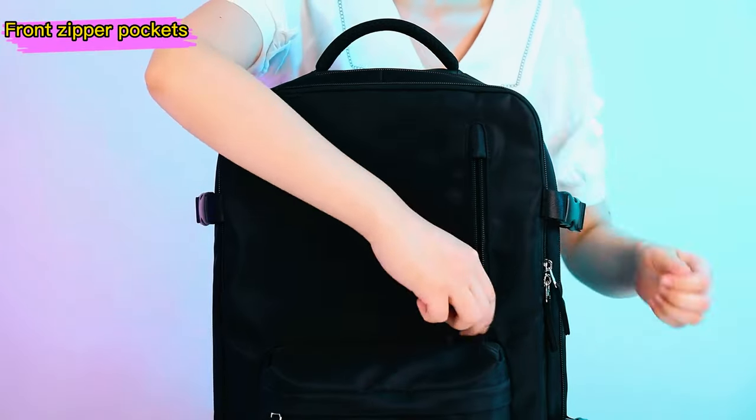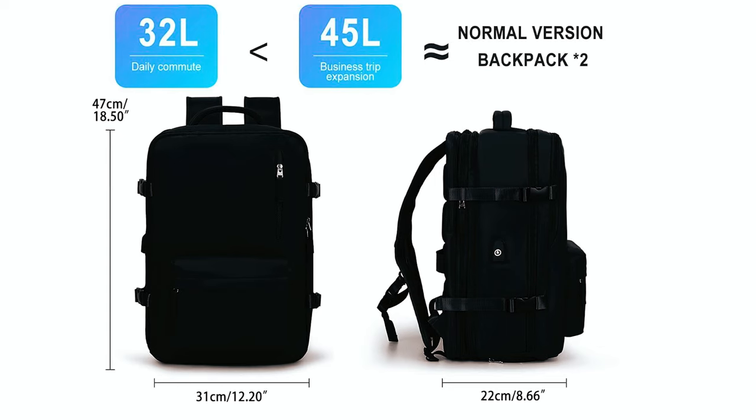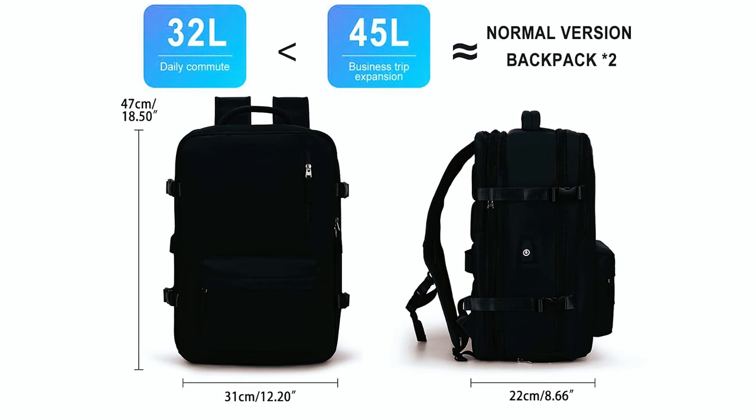Whether you're traveling for business or leisure, this backpack's sleek design and practical features make it a must-have accessory. Measuring approximately 20 x 13 x 8 inches, it meets carry-on size requirements and is suitable for men and women alike.